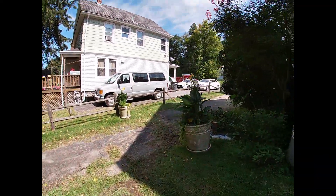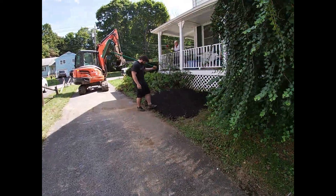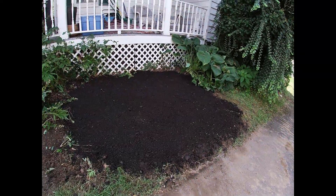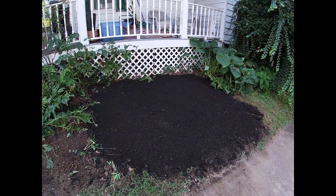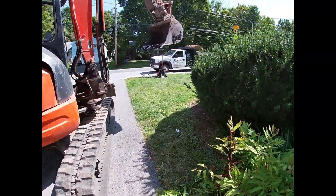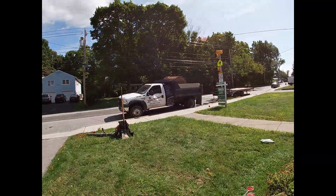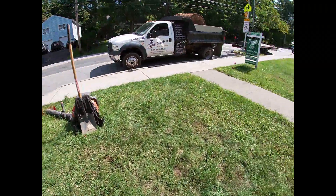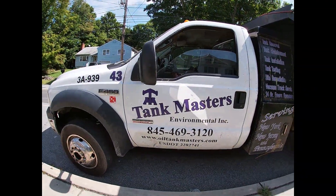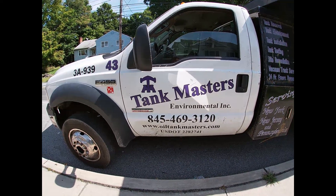We're going to write the bill up. She sits on the planning board here in Monroe, so she's very happy with the work — it came out good. Nothing but the best for you. What a wonderful job — thank you so much. And there's her tank. This was a fun one. As always folks, it's another fine job by Tank Masters Environmental. Got an underground tank? Give us a call. Craig, thanks again.